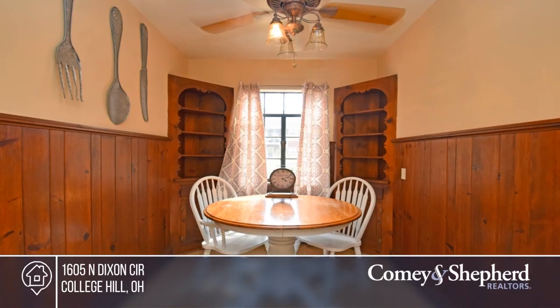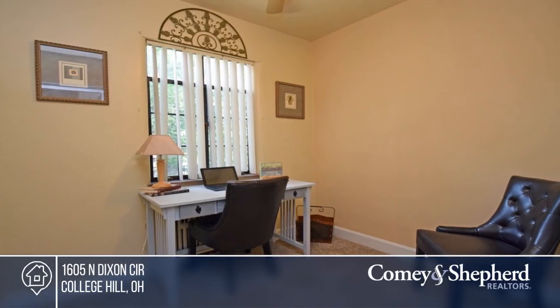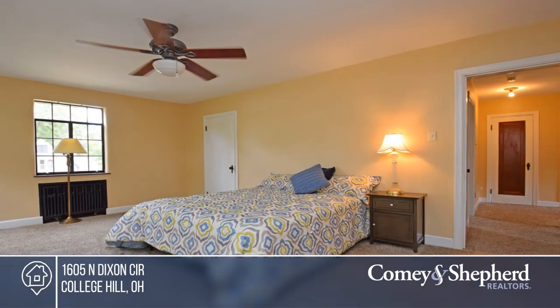This beautiful custom Dixon English Tudor home is currently on only its third owner. The living room focal point is a beautiful Rookwood fireplace and leads out to the covered porch.